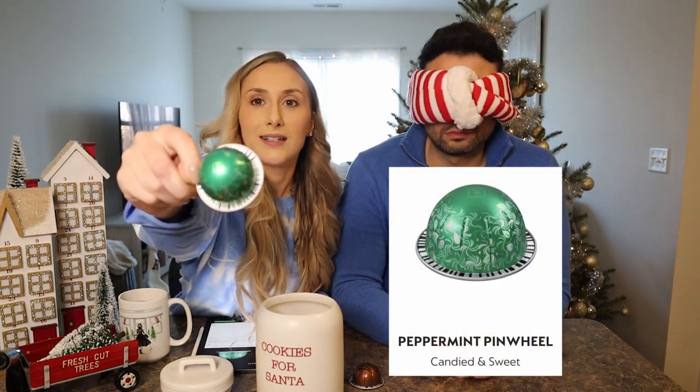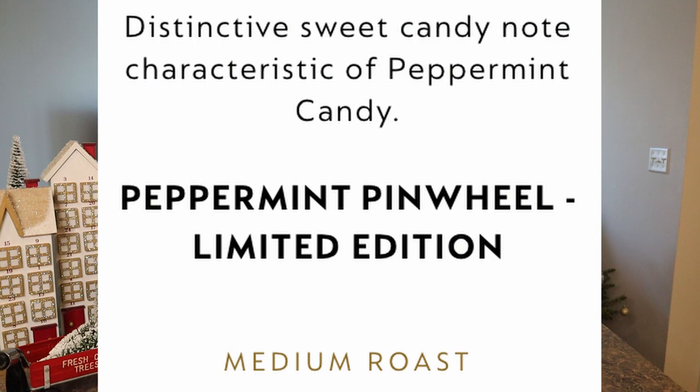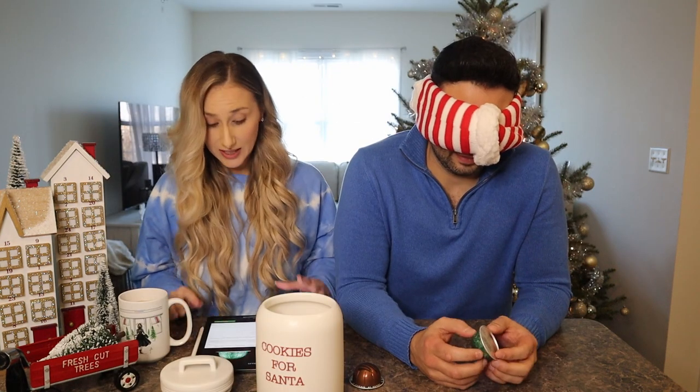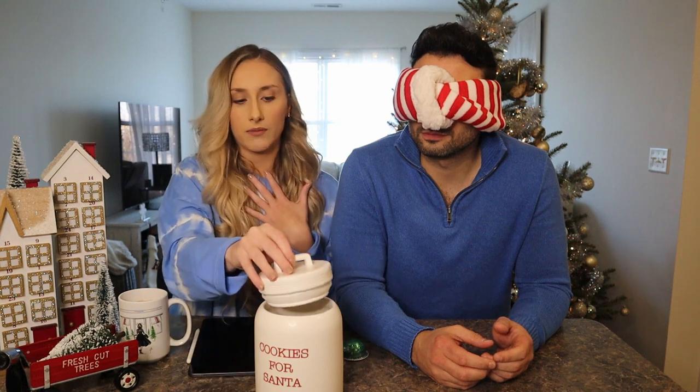The next one we have is Peppermint Pinwheel. Before I get into this one, the Chocolate Fudge is actually a permanent flavor now, while Peppermint Pinwheel is a limited edition flavor. Rob loves the look of the Peppermint Pinwheel pod. The app describes it as candied and sweet peppermint flavor, with an insider tip that with a touch of milk, the lingering notes of peppermint soften to achieve a well-balanced milky cup. I'm going to brew one of these and we'll both taste it, though I won't be blindfolded.